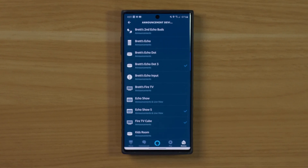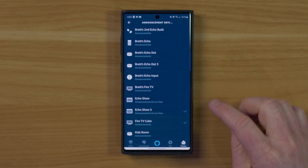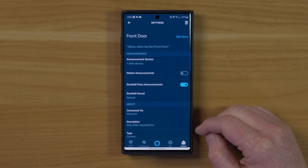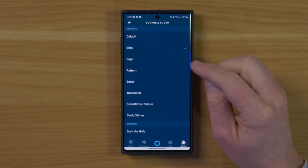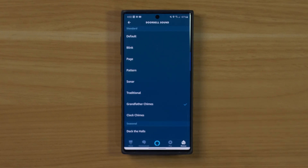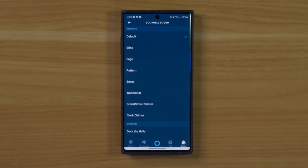The cool thing about the live view is you can see who is at the door without having to go there, and you can even talk to them without having to pull up the application on the Show devices. Going back, you also have the option to turn on motion announcement — so if you wanted to be notified when somebody walks by, you could turn that on. Down here you have the option for the doorbell sound, and you can preview and change the chime sound including clock chimes and a bunch of seasonal sounds. We're just going to keep the default for right now.